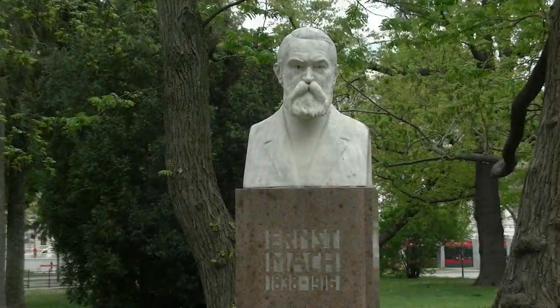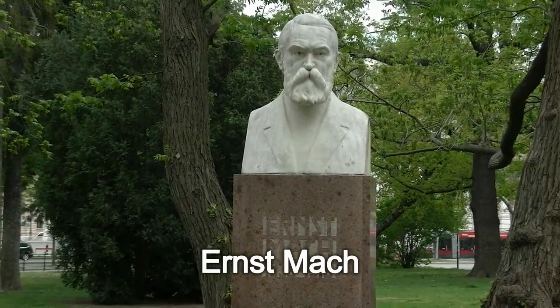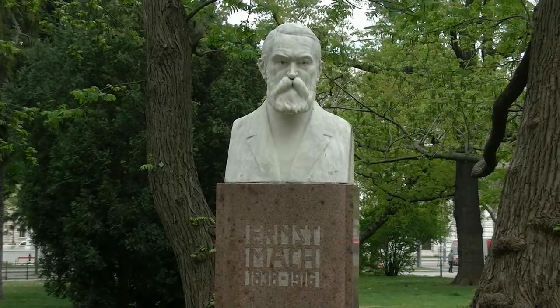Ebenfalls auf der vom Rathaus aus gesehen linken Seite des Rathausparks befindet sich das Denkmal von Ernst Mach. Er war ein österreichischer Physiker und Philosoph im 19. Jahrhundert.